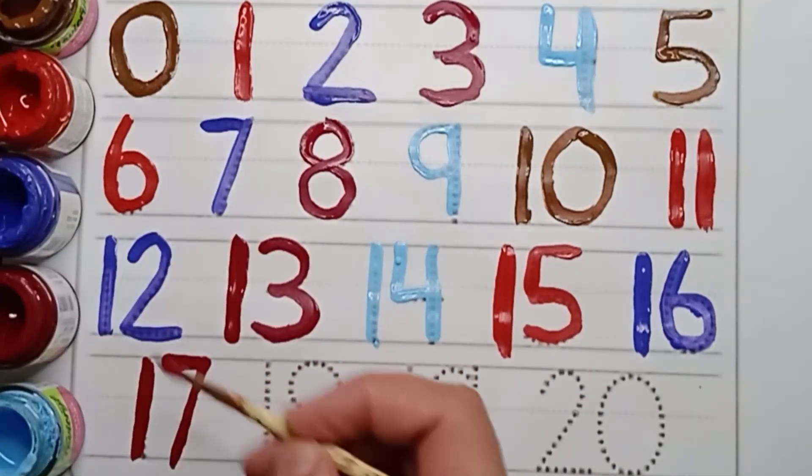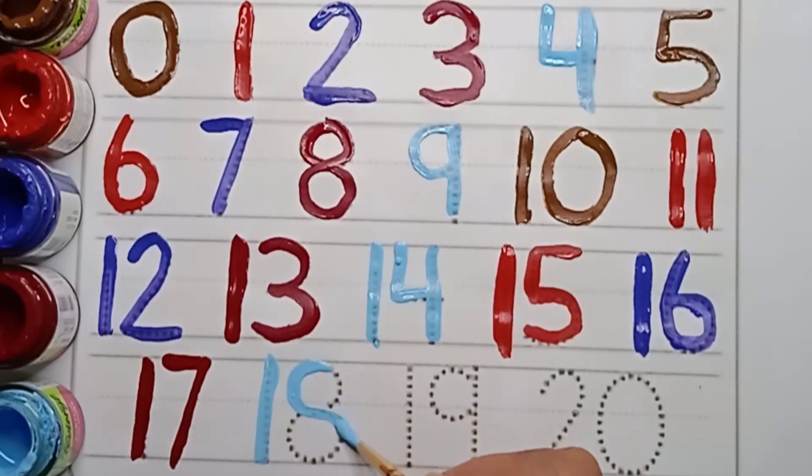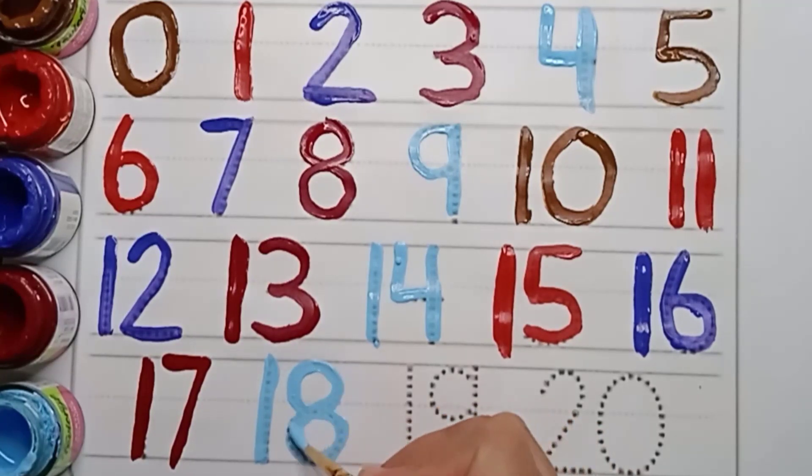It's a maroon color. Seventeen. Next number is eighteen. Sky blue color. Eighteen. One. Eight. Eighteen.